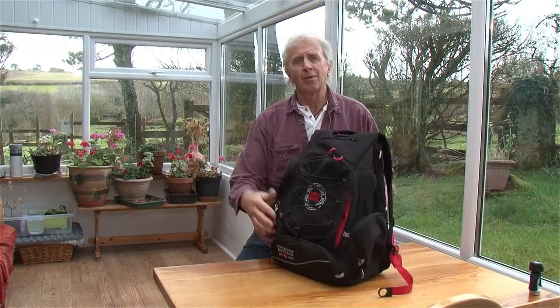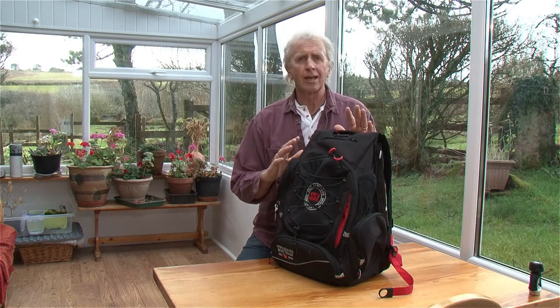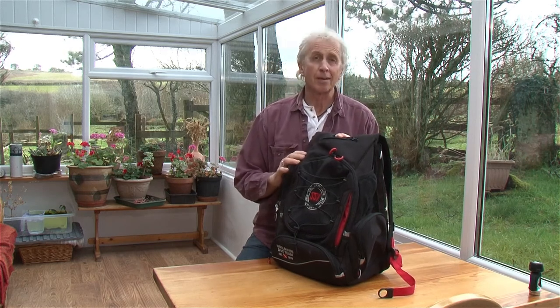Hi, I'm Geoff Goodman and welcome to scubaverse.com. Today I'm going to be looking at the Cruise Journey backpack from Maroz.